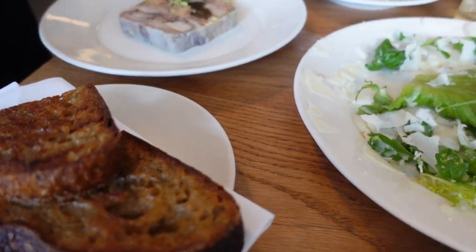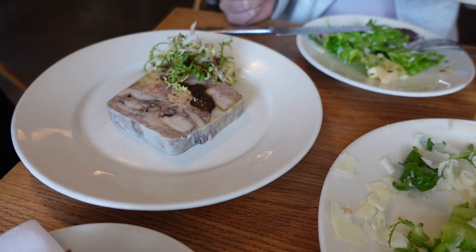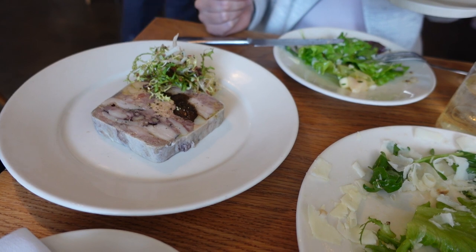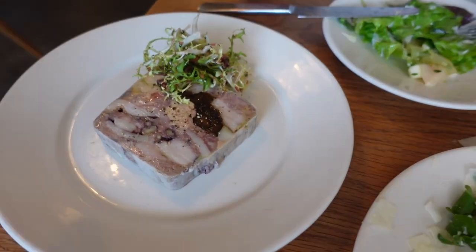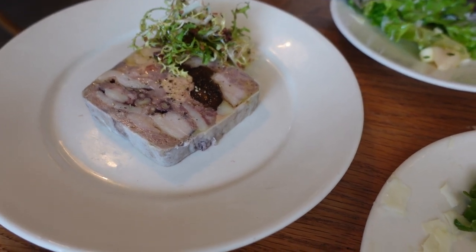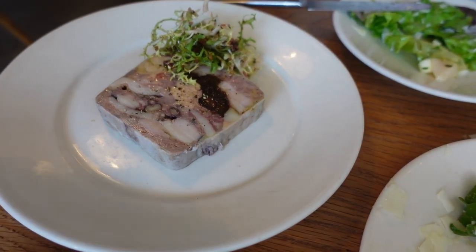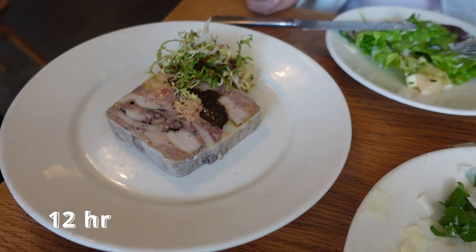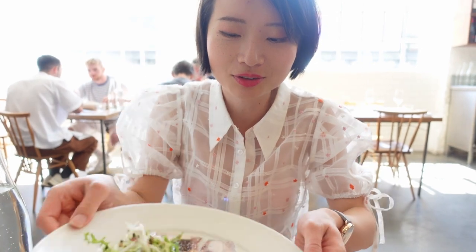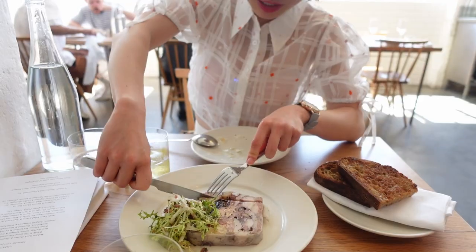Guinea fowl and prune terrine comes with toasted sourdough. It's a baked terrine — layers of breast and thigh that have been smoked, with prunes, foie gras, and hazelnut. I ask how long it takes to make: they build it, bake it overnight at a low temperature, take it out of the oven, and press it with a weight on top. It's a 12-hour process.